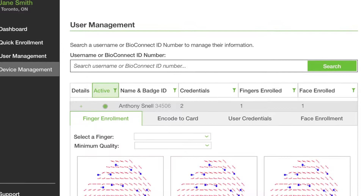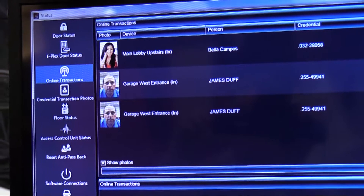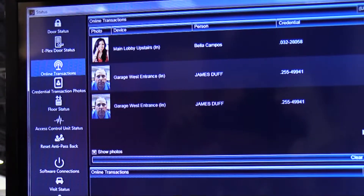User biometric templates will be recognized by Keyscan Aurora software when authenticating credentials and/or fingerprints at entry points secured by biometric readers.